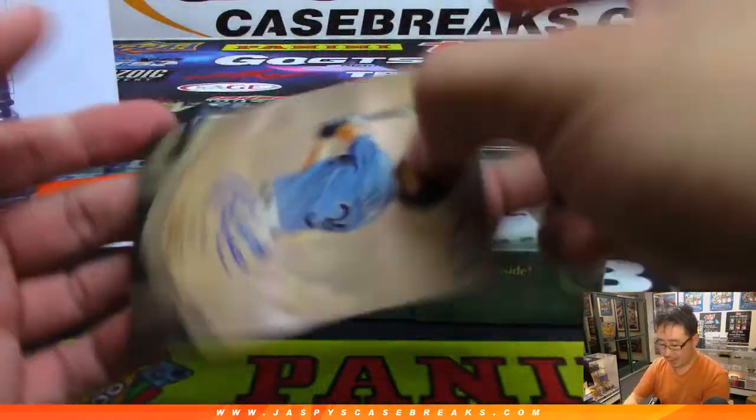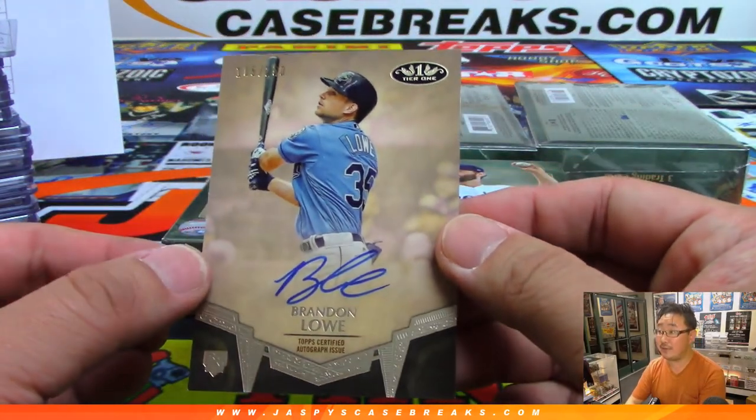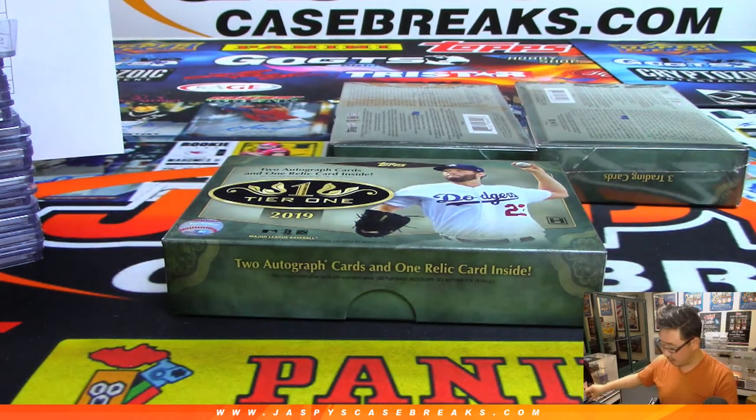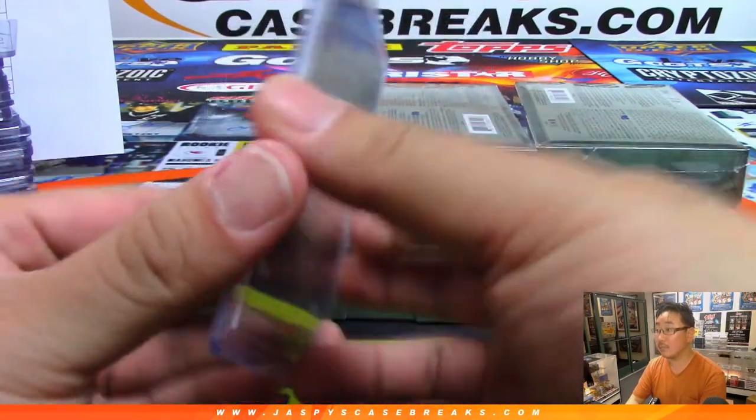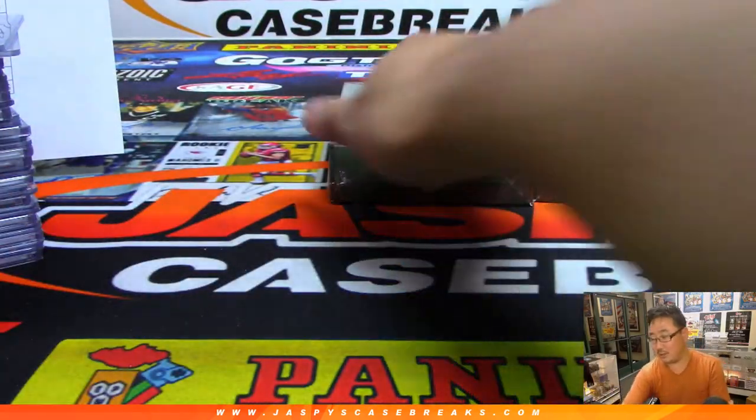And Brandon Lowe — 105 out of 250 for the Tampa Bay Rays, rookie auto going to James Harris. James on the board.